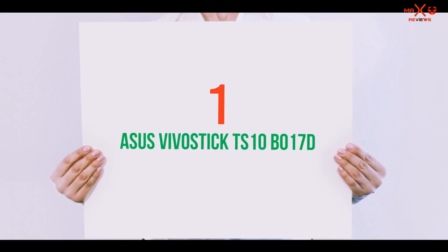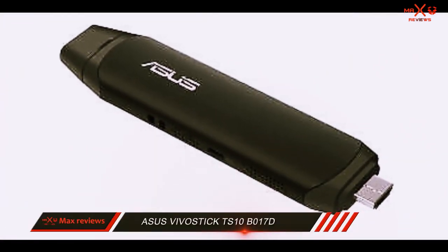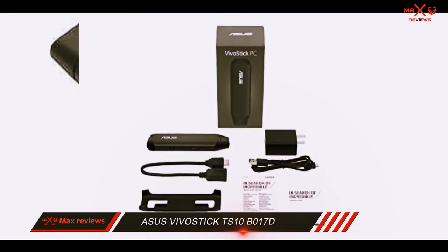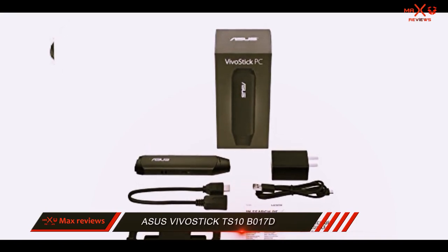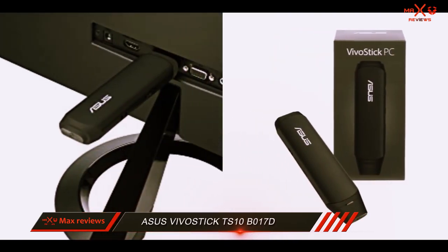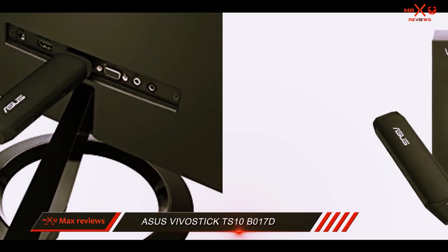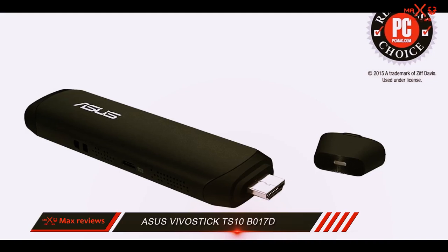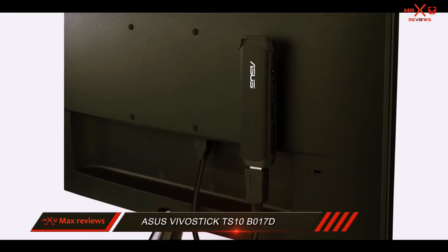And number 1 on this list: Asus VivoStick TS10B017D. The VivoStick TS10 from Asus is a PC in your hand that can be taken everywhere you go where you need desktop-like computing. A very capable Intel Atom processor powers this computer stick, which can open up a huge world of computing possibilities. The price is also very reasonable for its features. If you need an ultra-compact PC stick, the TS10 should be strongly considered as an option.